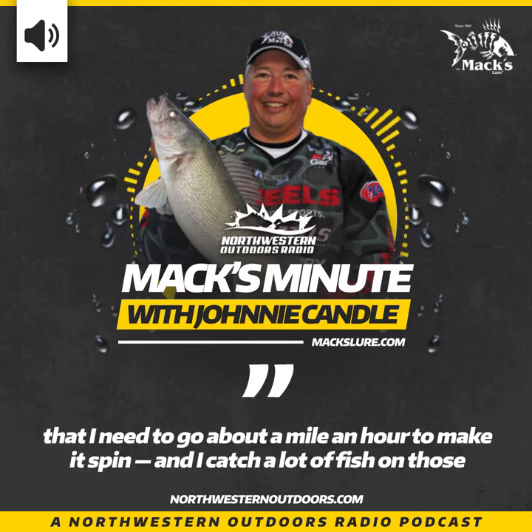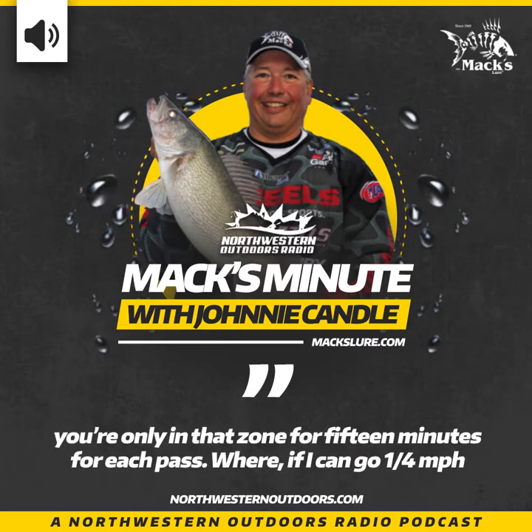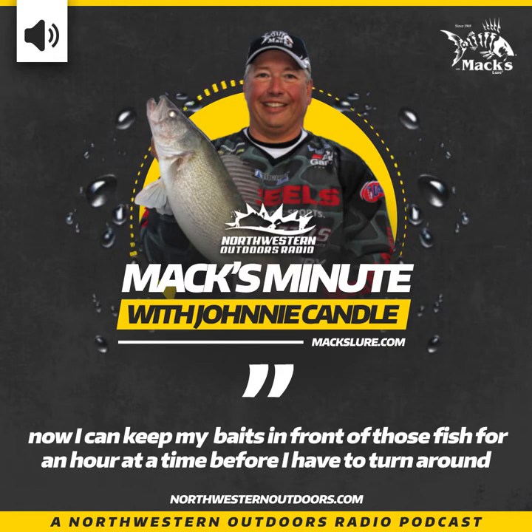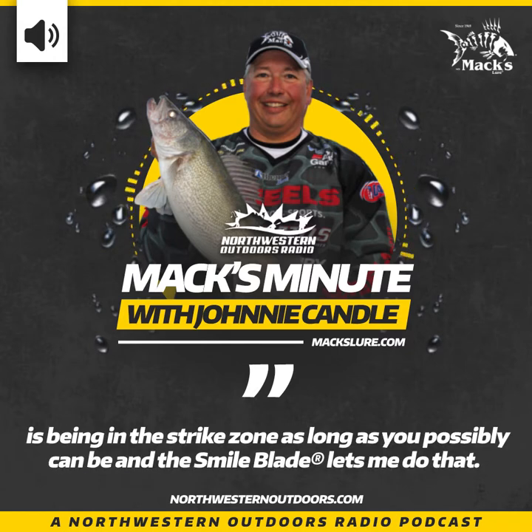But say you have a quarter mile of walleye water — you're only in that zone for 15 minutes per pass at a mile an hour. If you can slow down to a quarter mile an hour, you can keep your baits in front of those fish for an hour at a time before you have to turn around, run upstream, and make another pass. The whole key to catching more fish is being in the strike zone as long as you possibly can, and the smile blade lets you do that.